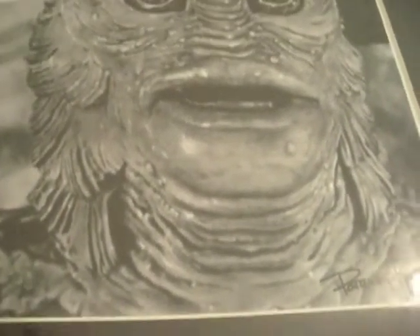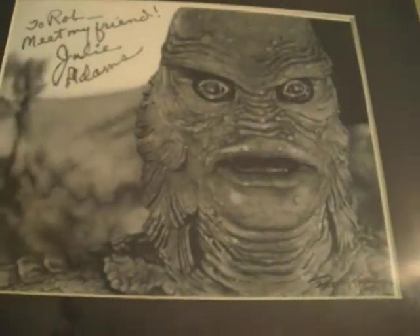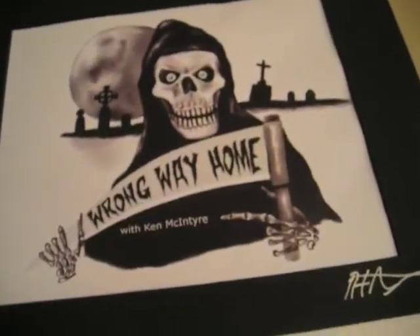And here's Patrick Kendall, one of my great internet friends and a great friend of the website. He drew this — this is not a photograph. And what's more is he had it signed to me: 'To Rob, meet my friend Julie Adams.' Fantastic. And that's one that I did actually for Scream Magazine.